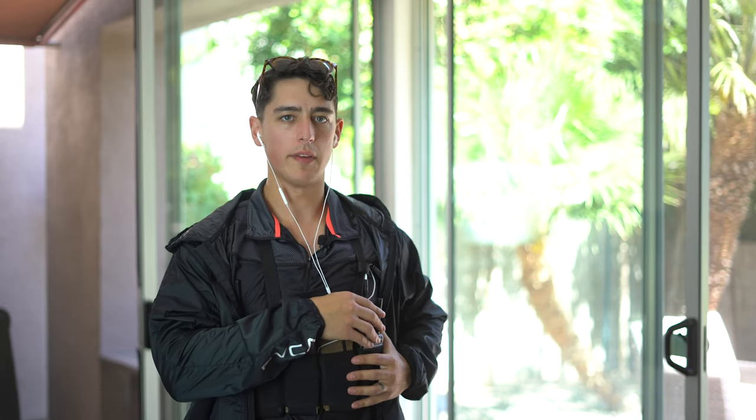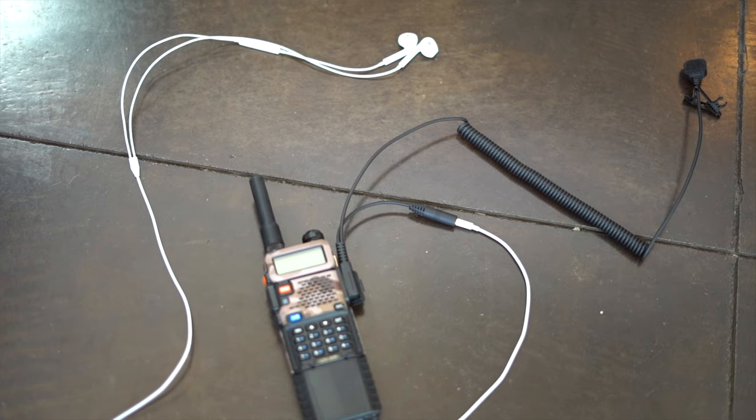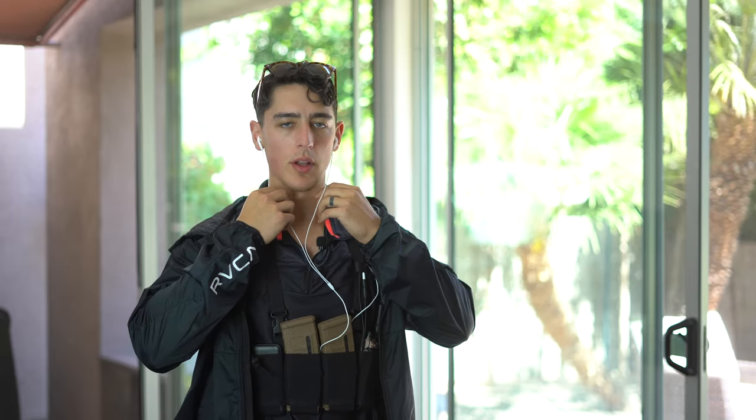The thing that truly makes this low-vis and undercover is the ability to connect Apple headphones to the Baofeng. I purchased an adapter from Covert Arms — you can follow them at covert_arms on Instagram or covertarms.com. What that adapter does is convert the standard two-pin Baofeng plug to a regular 3.5mm stereo jack so I can plug in any regular headset. The Apple headset is probably the most low-vis option because there are a lot of people walking around with them.